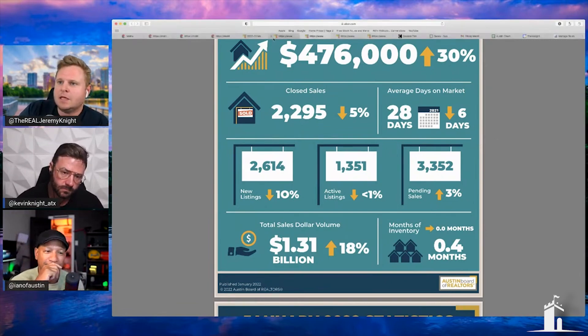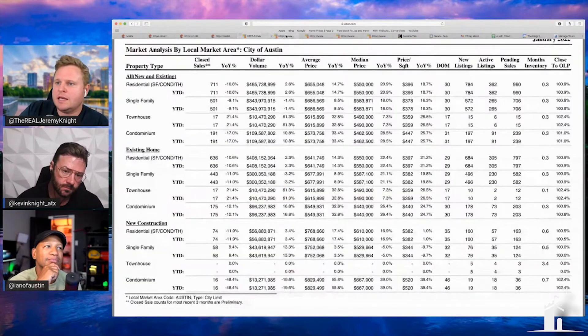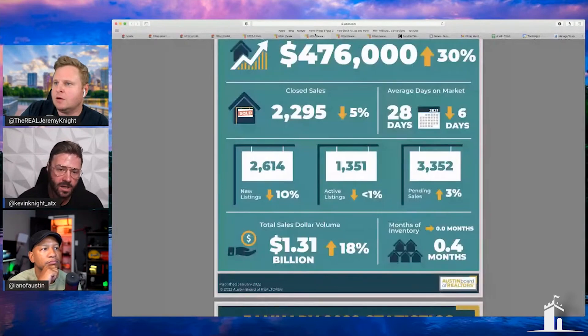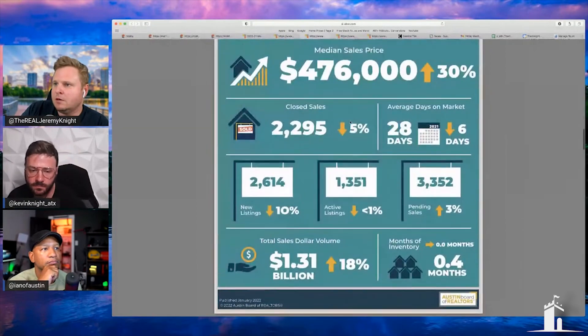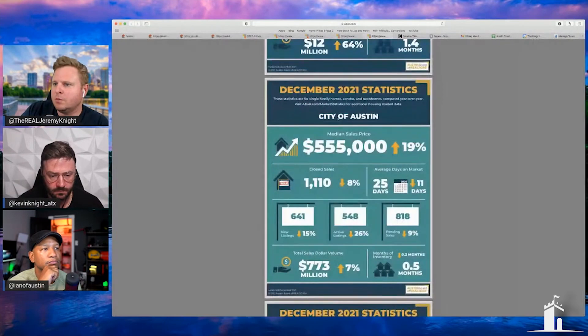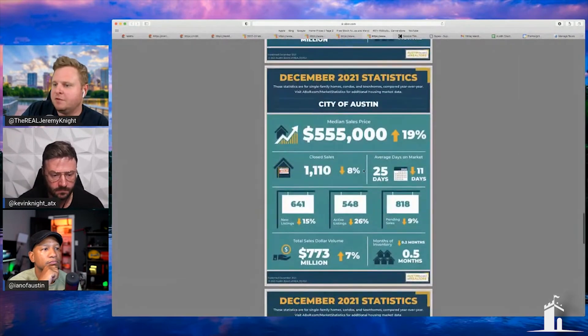If we look at the actual closed data, they're saying the median closed for January was $550k, and new construction — which I tend to look at — was $610k closed median. And here's December: $555k, with 1,100 closings, at 0.5 months inventory.